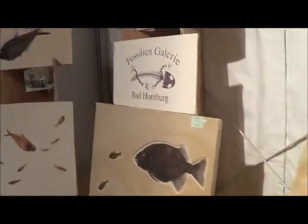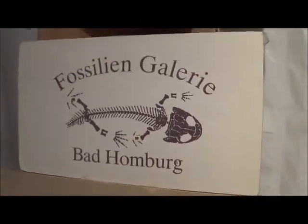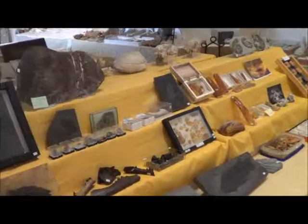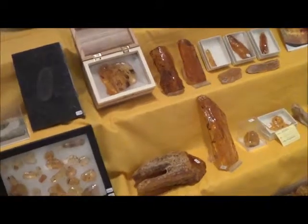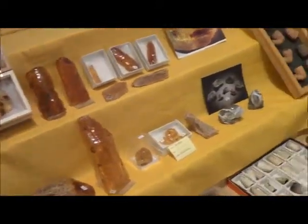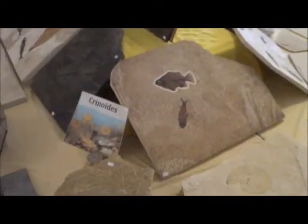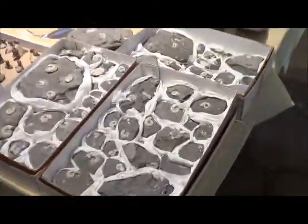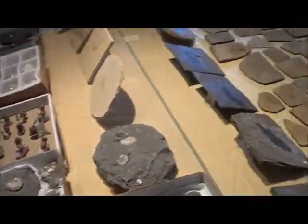Well, Fossil Gallery from Bad Homburg — very nice. It was sounding like a train out there. Here's some gorgeous amber... Crinoids. Just more and more gorgeous fossils.